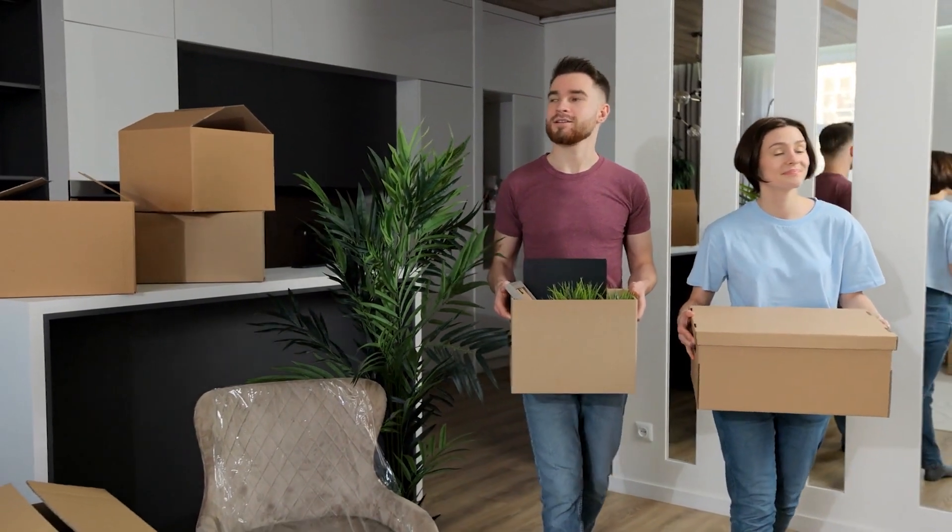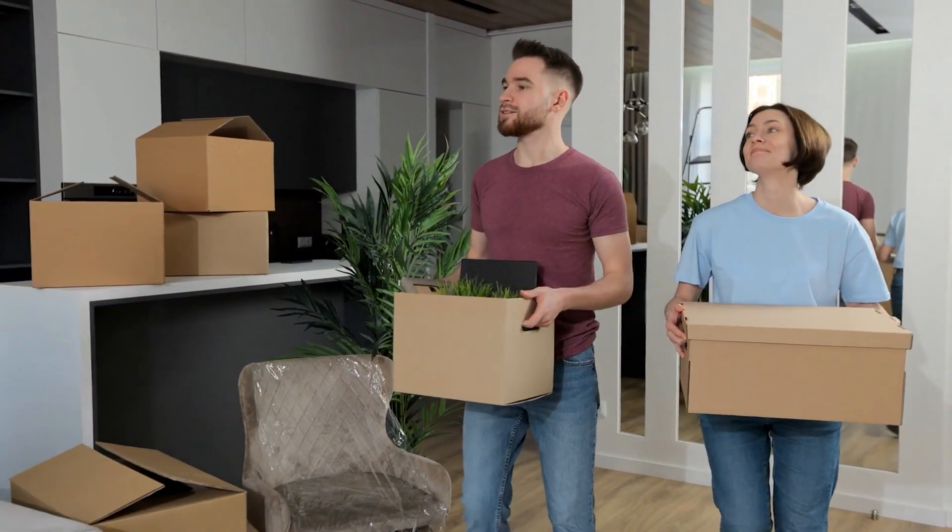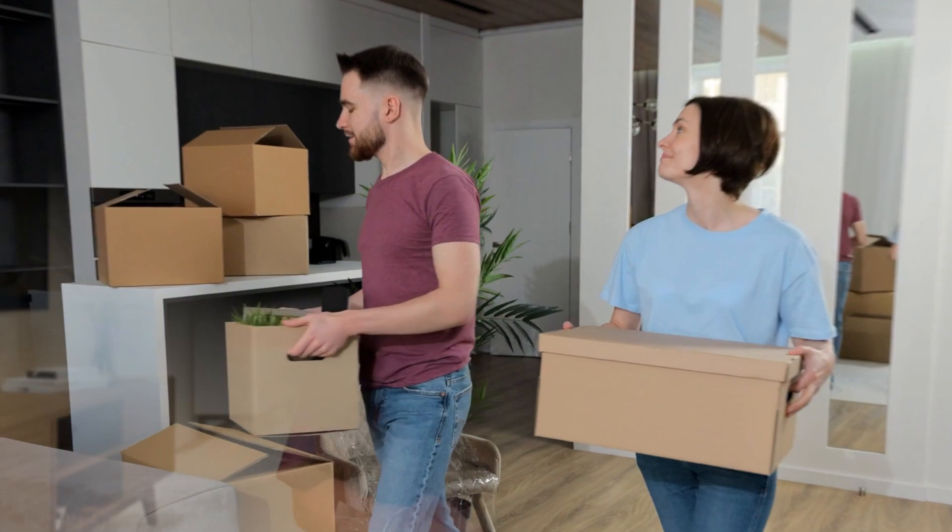Having inspections done prior also protects the seller if they have a replacement property to purchase and need every penny out of their sale to secure and close on their new purchase. Also, the buyer is more confident that they are buying a sound home that is in move-in condition. Also, if there is bank financing on the property, some loan programs require health and safety as well as Section 1 termite work to be completed prior to closing escrow.